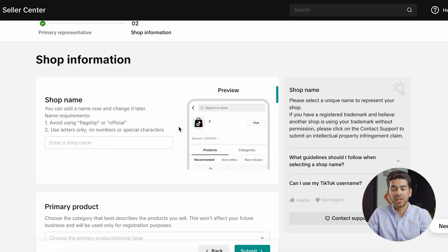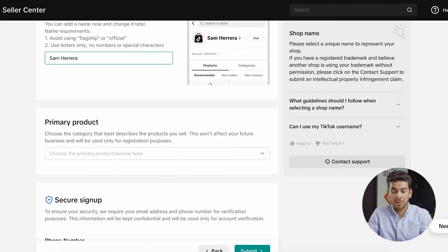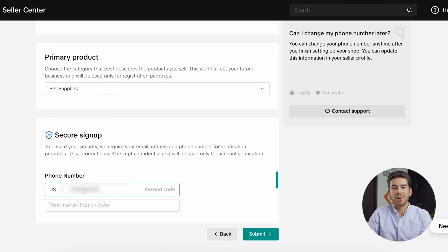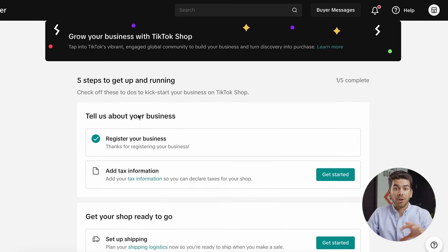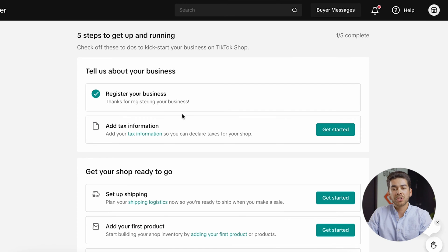Once you've clicked next, it'll bring you to the shop information page. Go ahead and enter your shop name, choose your product or service type, and scroll to the bottom under secure signup to enter your phone number and have it send you a code. Once you've confirmed your information, click submit. After submitting, you should arrive at the seller center homepage. You'll see a couple of things that need to be done to get your TikTok Shop running. Once you've registered your business, you'll need to wait about a day for approval — it might say pending approval, but they'll get back to you in about 24 hours.